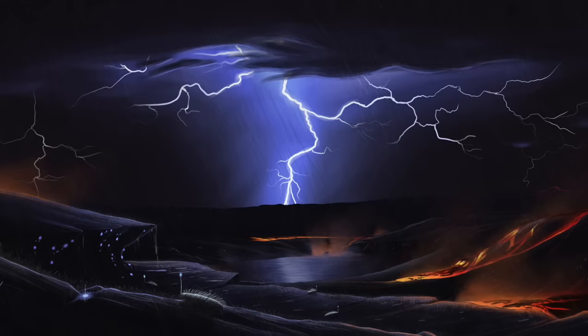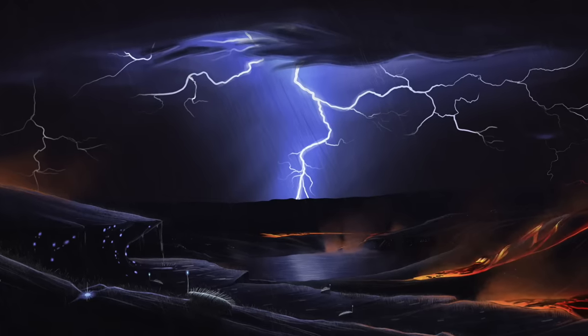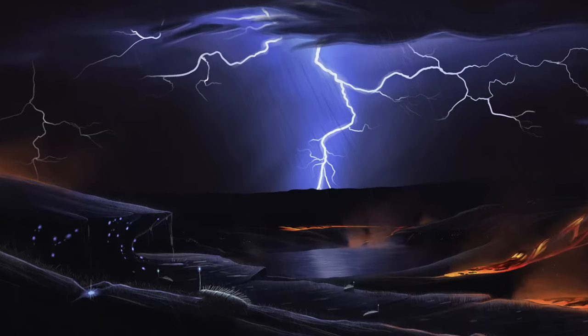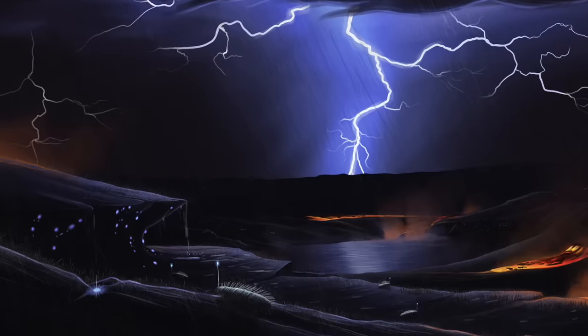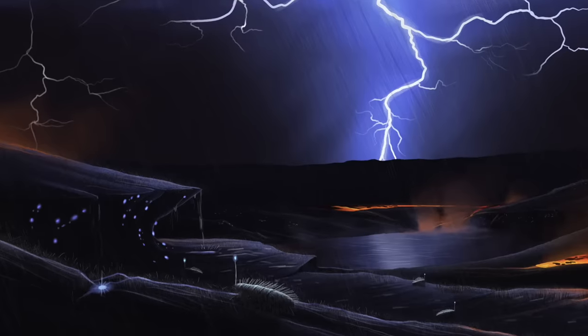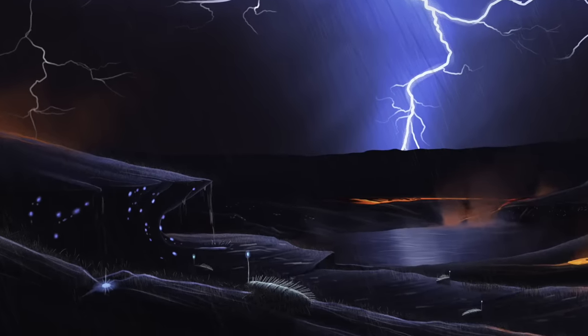Below the calmer upper atmosphere, the surface of Herkelion is a volcanic, stormy wasteland, and one of the most extreme regions glimpsed so far. Yet even here there is life, like the tiny praglurworms, which you can spot illuminating the dark with their bioluminescent displays. These humble organisms prove, once and for all, that life can take advantage of even the most extreme scenarios.